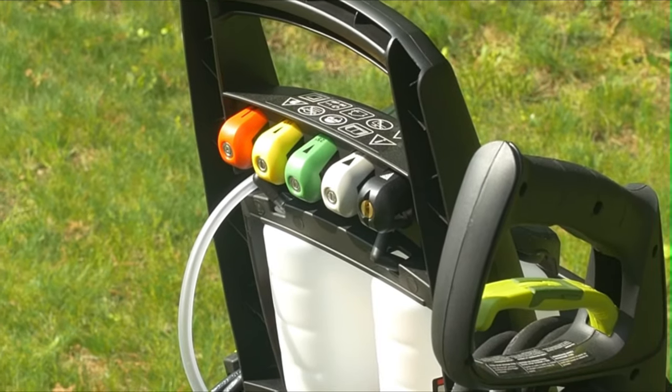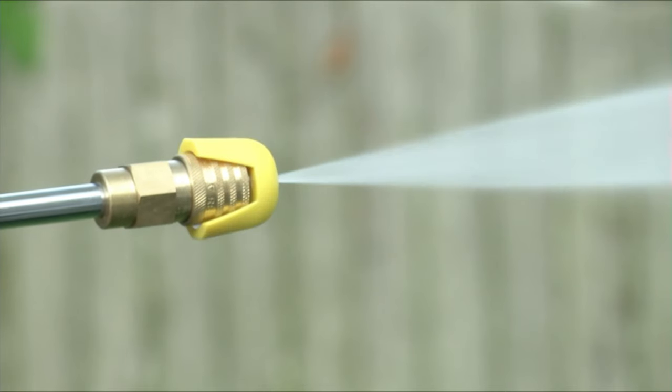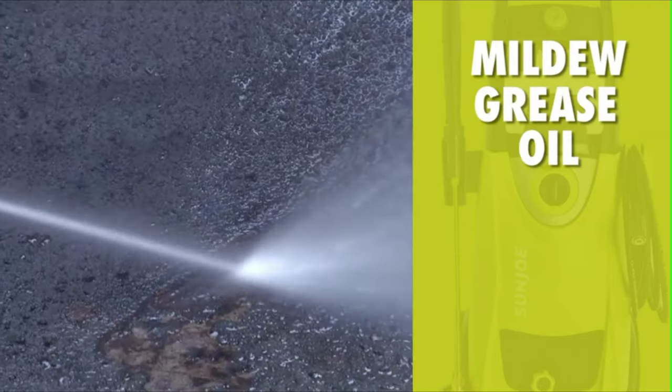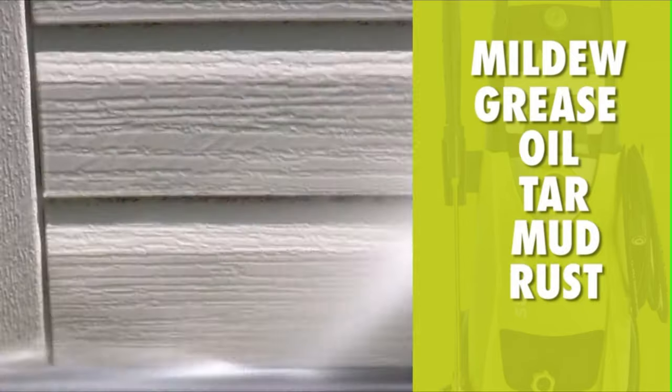Control your spray with five quick-connect nozzles. From intense jet to gentle spray, Pressure Joe makes light work of mildew, grease, oil, tar, mud, rust, and more.